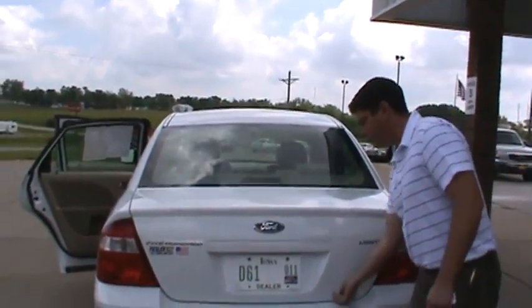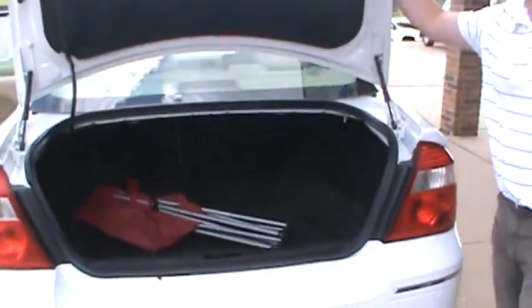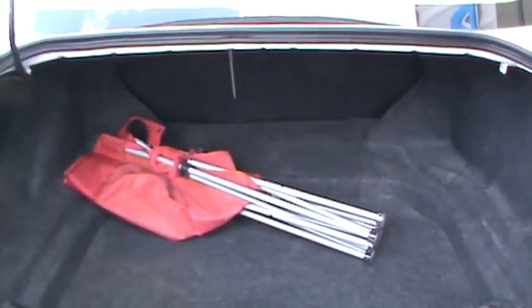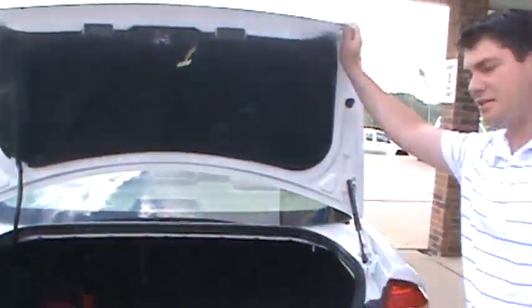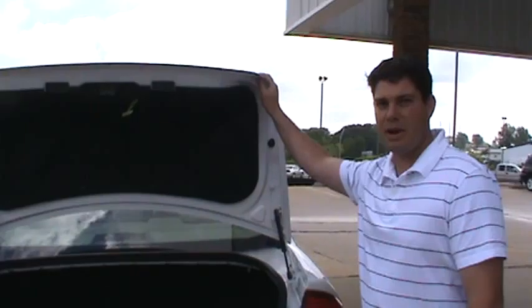On the Ford 500s they have a very large trunk. You can see the trunk on this is a pretty good size, 26 cubic feet to be exact. That's like putting 26 basketballs in your trunk. Thank you and come out and see us.